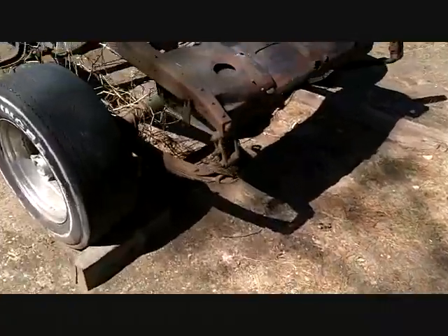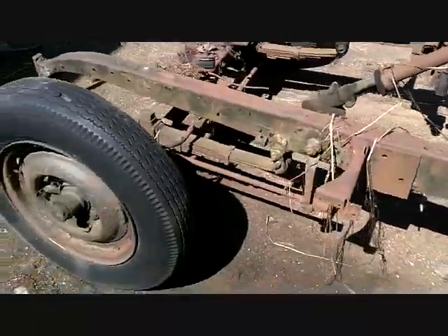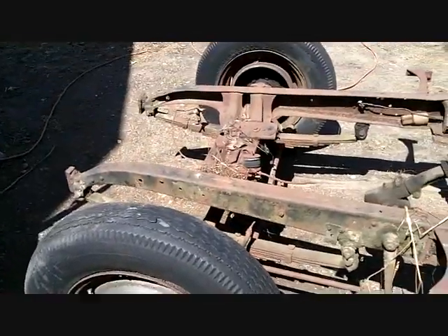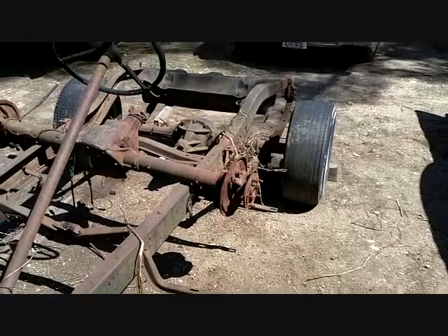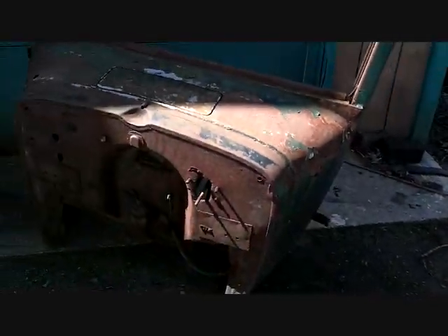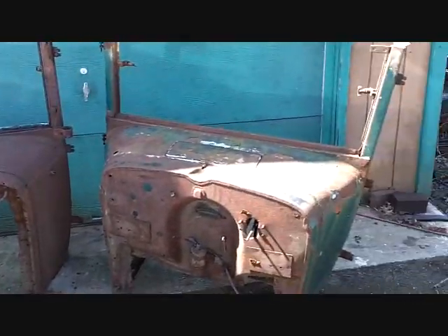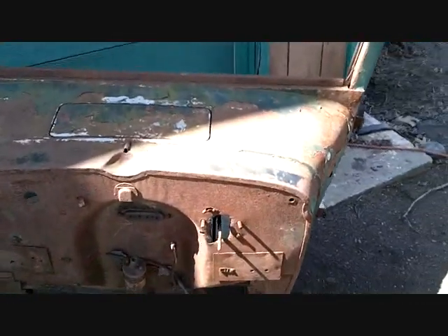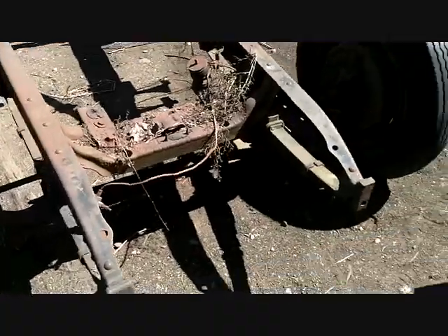There is Dawn's '33 Chevy pickup. Oh, she rotted — it does have a couple of firewalls right here, not the greatest things, but hey, it's a shape and they're there. I want that cowl, that's what I need. It's a roller.